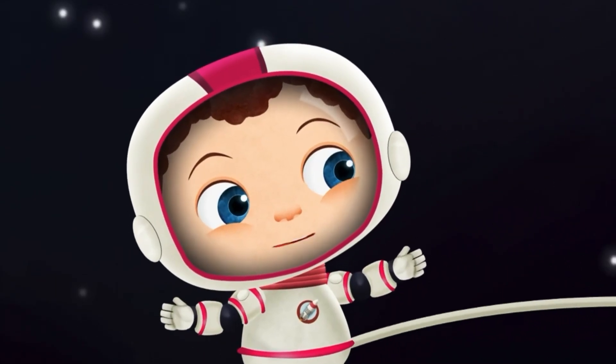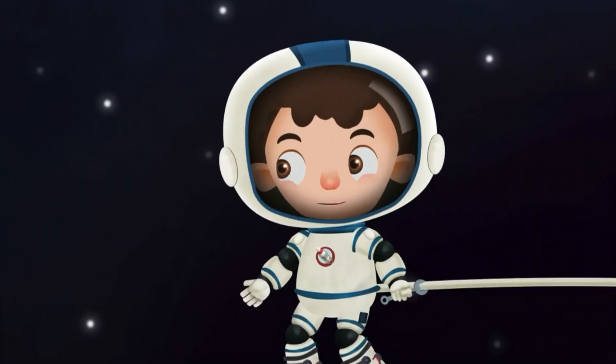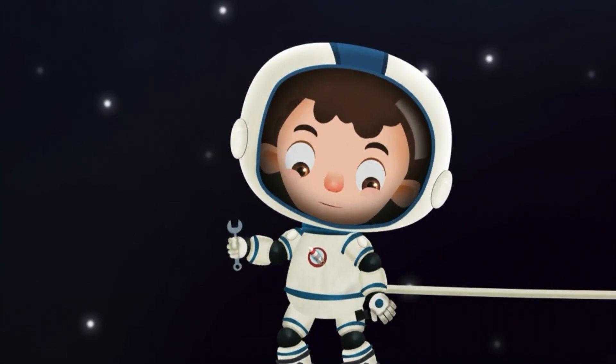Everything seems to float in space — even us! That's because there's no gravity up here. Gravity is a force that pulls things toward each other. Without gravity, things just float away.